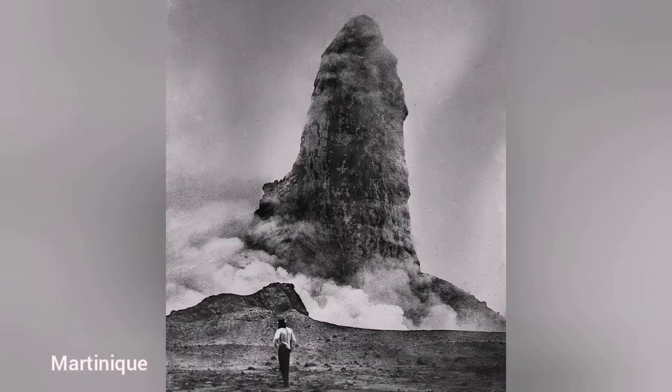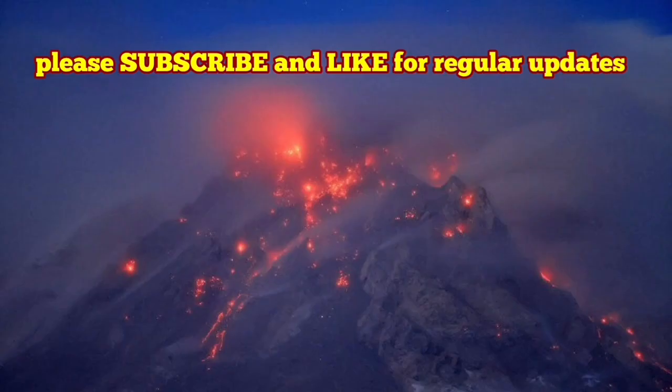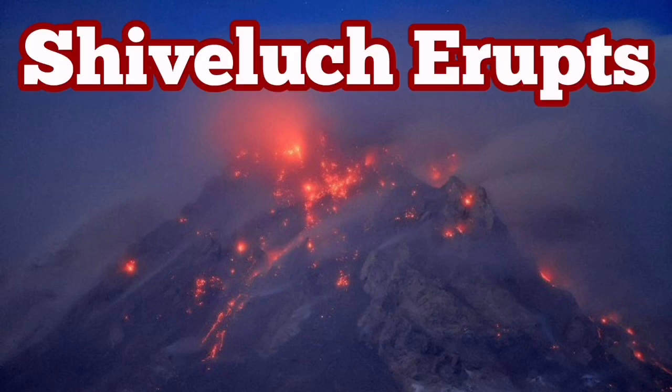The first time we saw this was at Montserrat, one of the Caribbean islands, if I'm not wrong. And Shivaloch has such a habit.